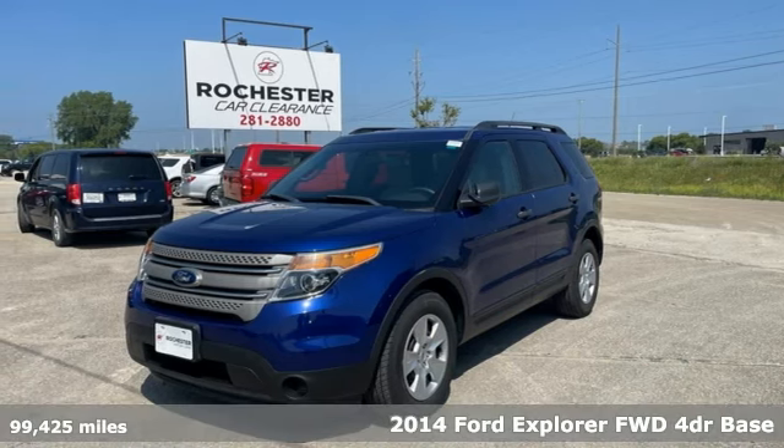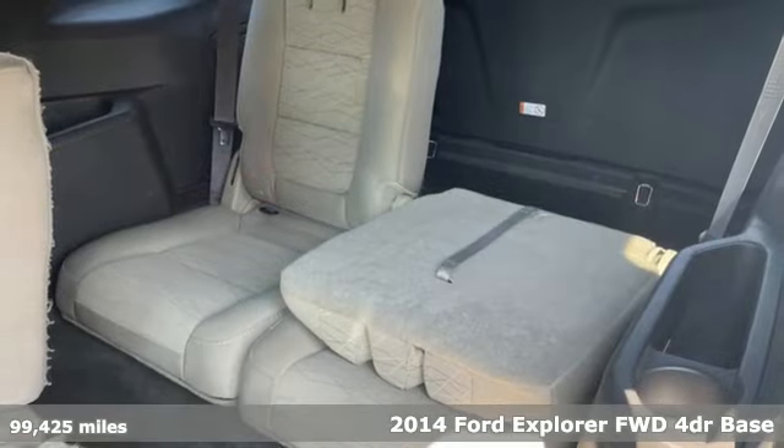Here's a 2014 Ford Explorer. Ford, where tradition meets innovation.